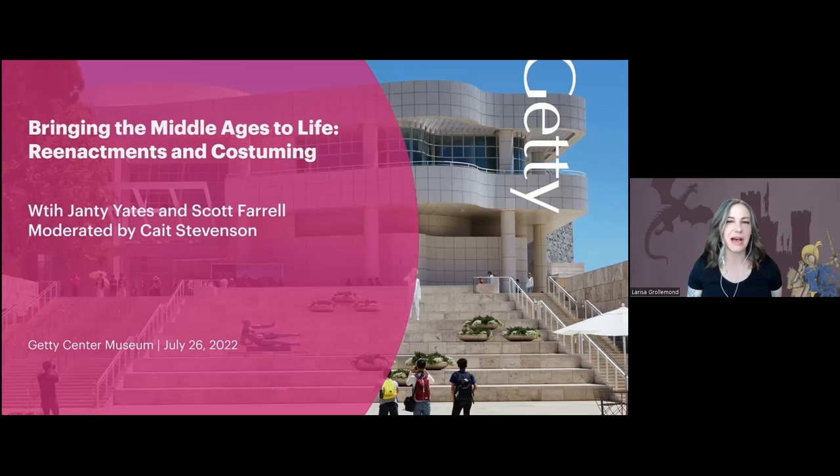Welcome, everyone. My name is Larissa Grolemond. I'm Assistant Curator of Medieval and Renaissance Manuscripts at the Getty Museum. Can I please have the next slide?